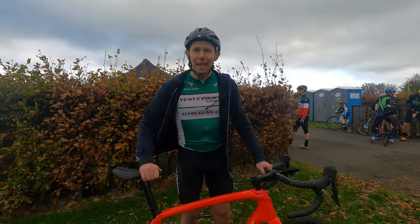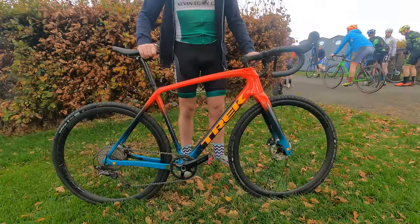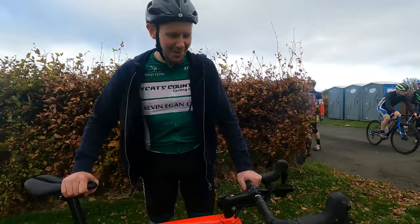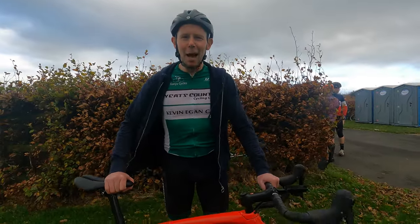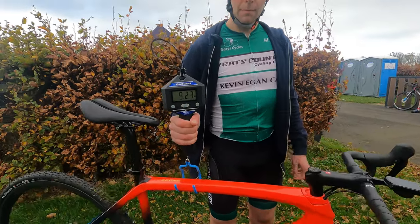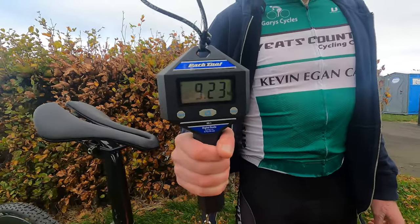And what would be your dream cyclocross bike? To be honest, that's it — I think you're on it. It's amazing when you work within the budget you've got for your bike, you can actually get quite a nice bike in a very short space of time. Really happy with it and it's doing the job so far. She is weighing in at 9.23 kilograms.